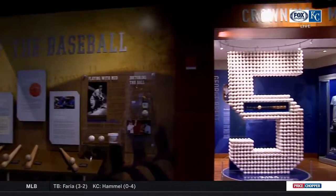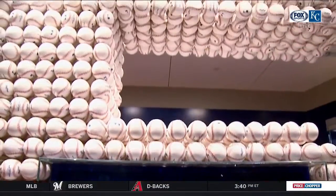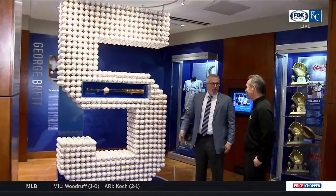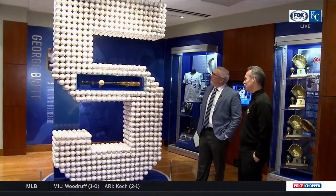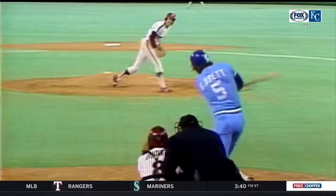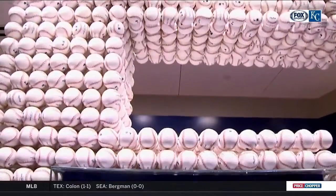What I think is probably the most well-known display, or the most looked-at display here in the Hall of Fame, because of what it symbolizes and its creativity — here it is, right: 3,154. It's a tribute to George and it's trying to put in perspective how many hits that is and make it singular to him and the Royals in Kansas City.